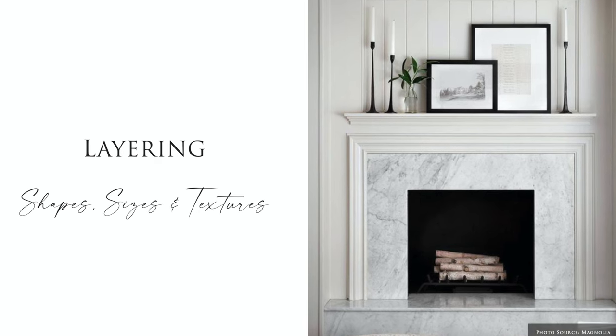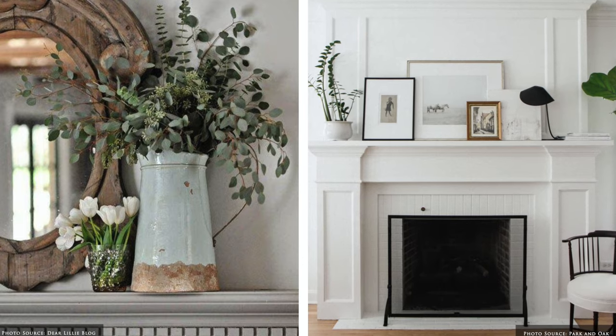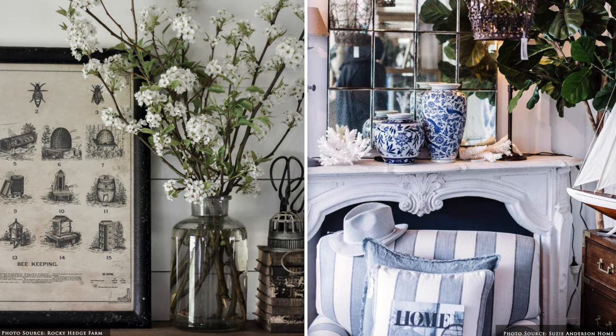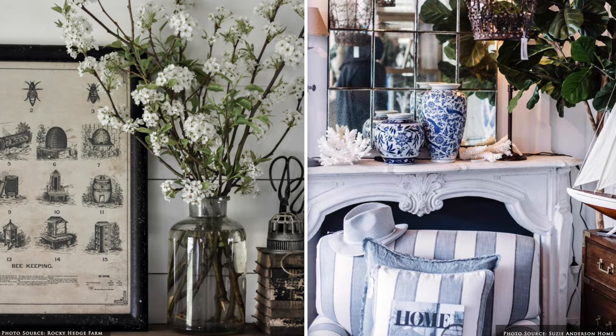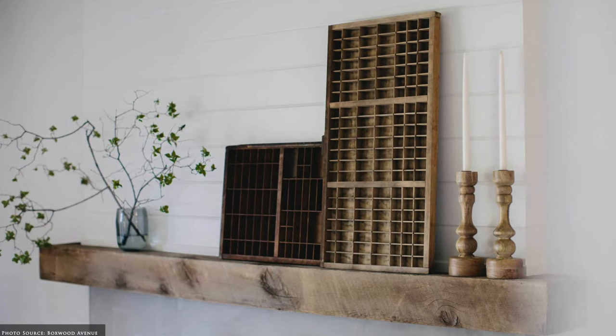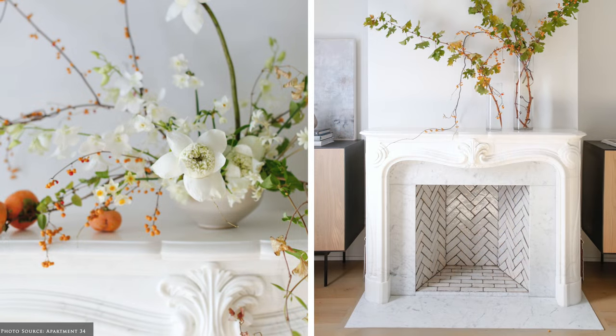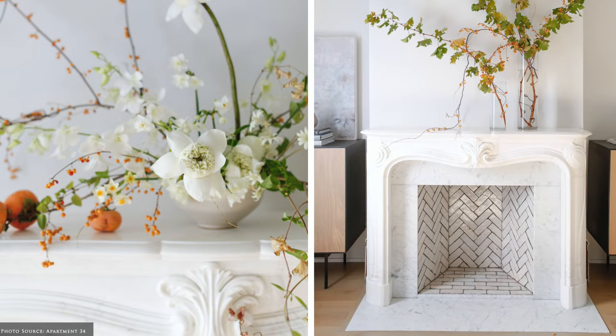Consider grouping in threes, layering different heights, shapes, sizes and textures for visual richness. Of course this can be changed seasonally or for special occasions. Adding something natural such as foliage, fresh cut flowers and branches really elevates and energises the space.